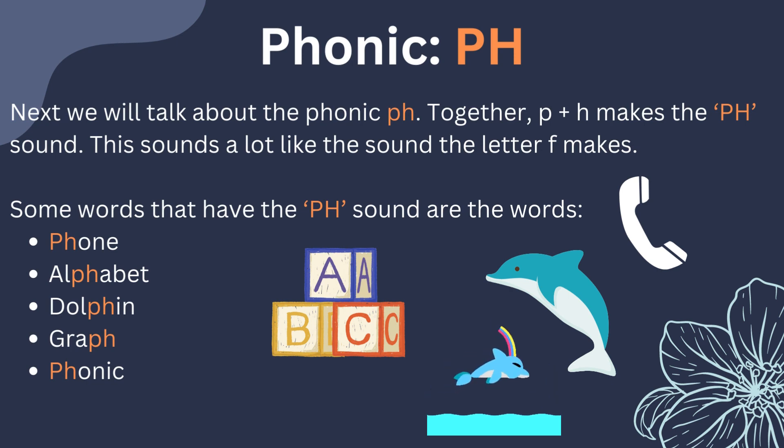Next, we will talk about the phonic PH. Together, P and H makes the F sound. This sounds a lot like the sound the letter F makes. Some words that have the PH sound are the words phone, alphabet, dolphin, graph, and phonic.